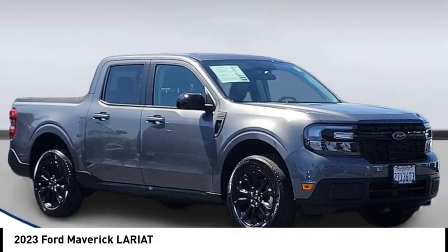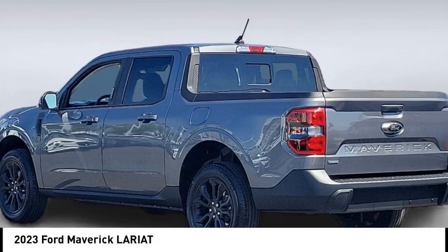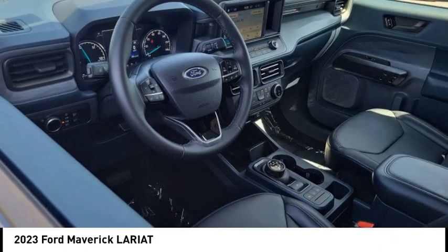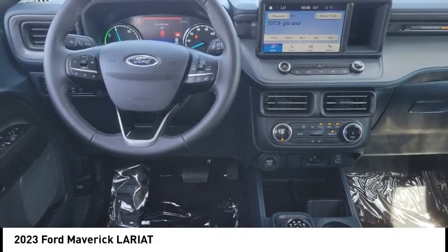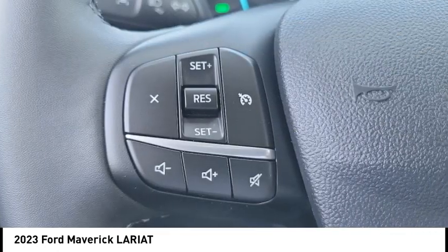Looking for the right vehicle? Check out the 2023 Maverick. The Ford Maverick is a rear-wheel drive compact car styled with a long hood, fastback roof, and short deck for a sleek, curvaceous design.